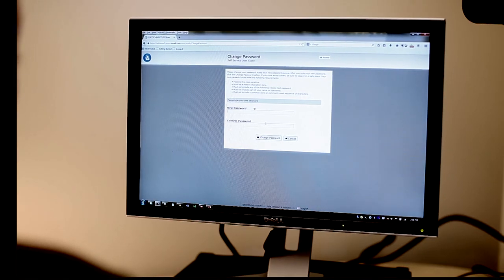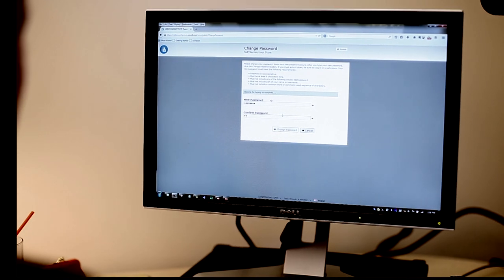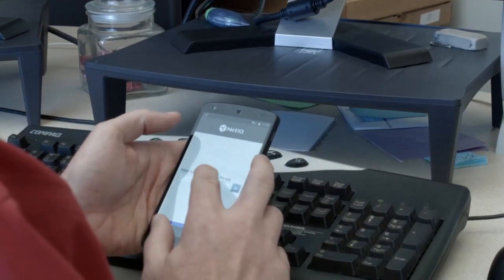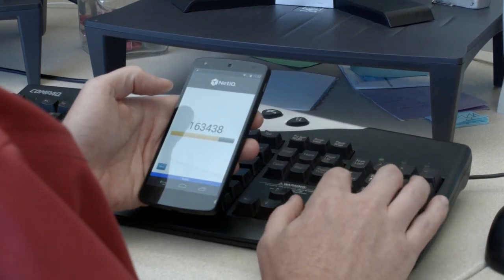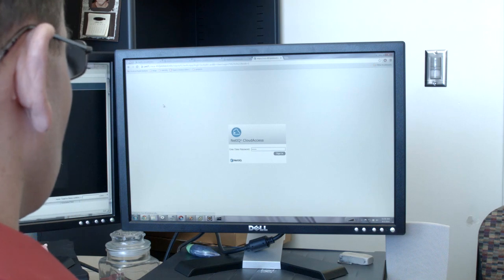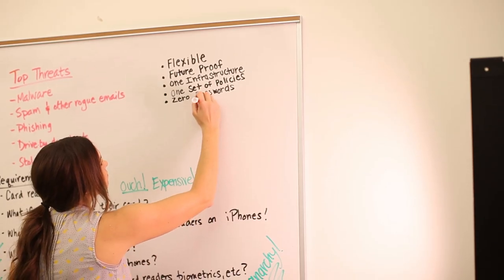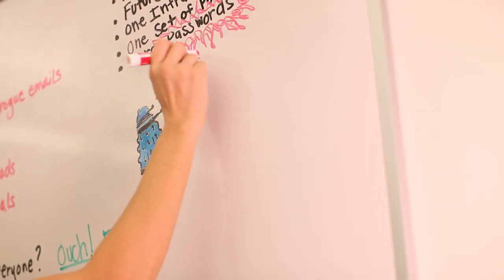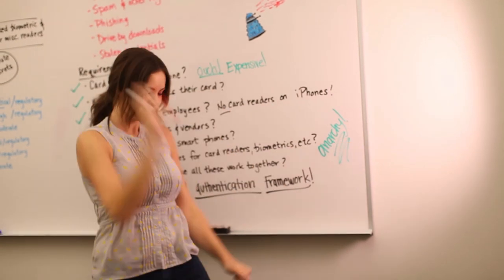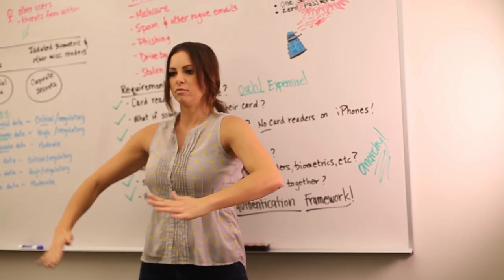And if someone forgets their ID badge, they can log in using a challenge and response as a plan B. We can even turn people's own smartphones into multi-factor authentication devices by sending one-time SMS passwords they can use to log in when they're on the go. That means everyone gets to use whatever authentication method makes the most sense, depending on where they're at and what they need access to. And, as new technology becomes available down the road, we can just plug it into our existing framework and start using it.